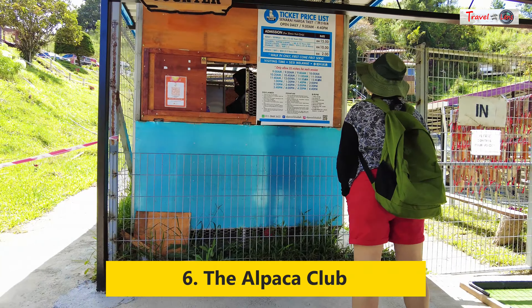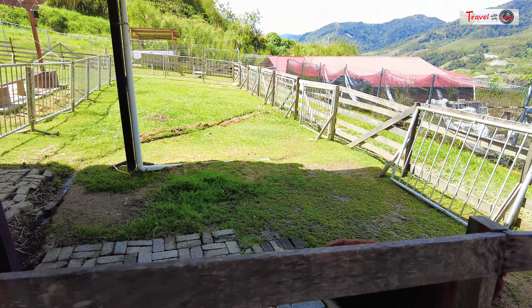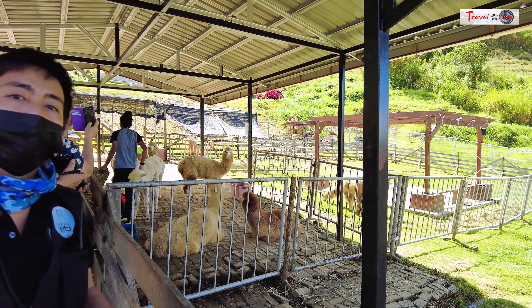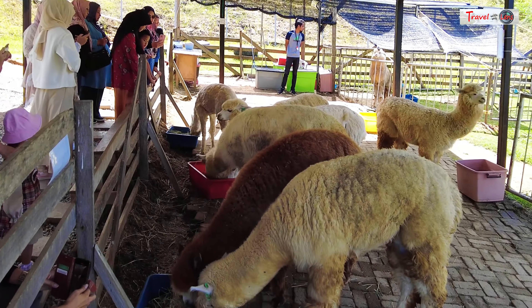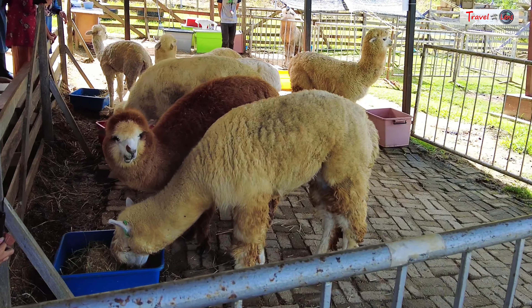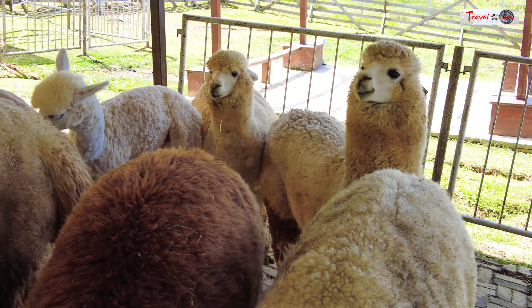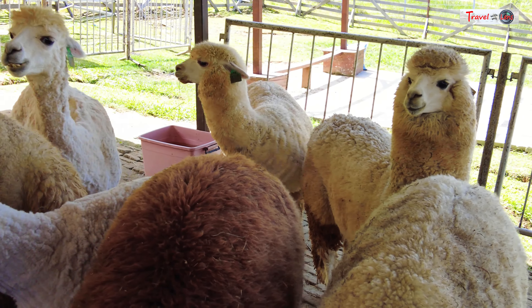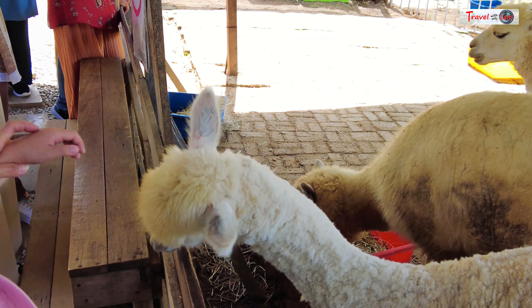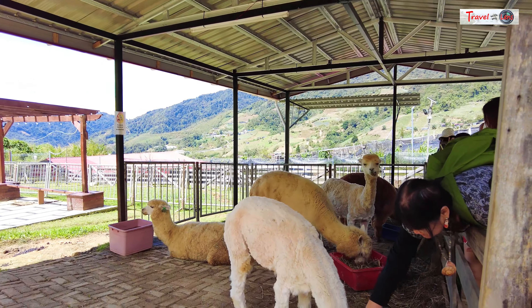Next, we visited the Alpaca Club, a queen's alpaca farm in Kundasang. We can pet and feed these friendly animals at this petting zoo. You can get close, learn about their characteristics, and even call them by name. We offered some dry grass for them to munch while other visitors were busy taking selfies with these furry creatures.